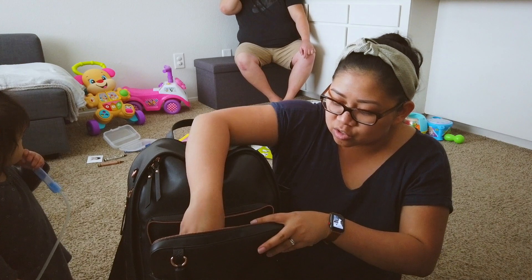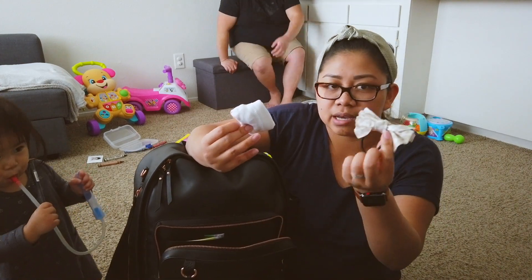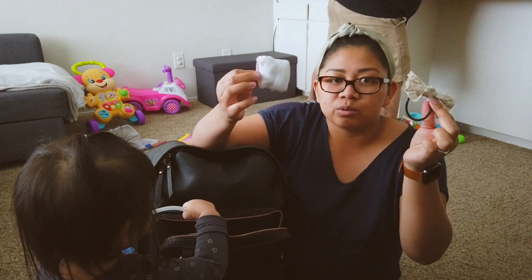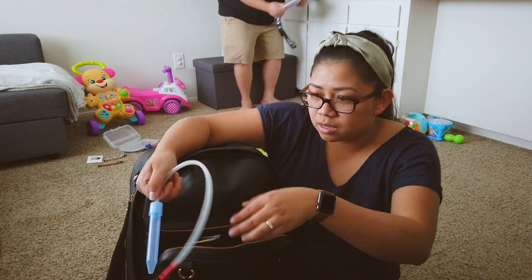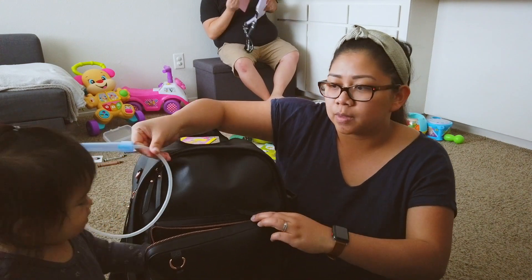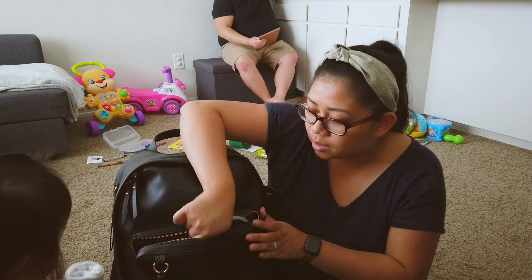She also has extra socks in the front pocket, and hair ties — so if we're ever out and lose a hair tie, we have an extra one.